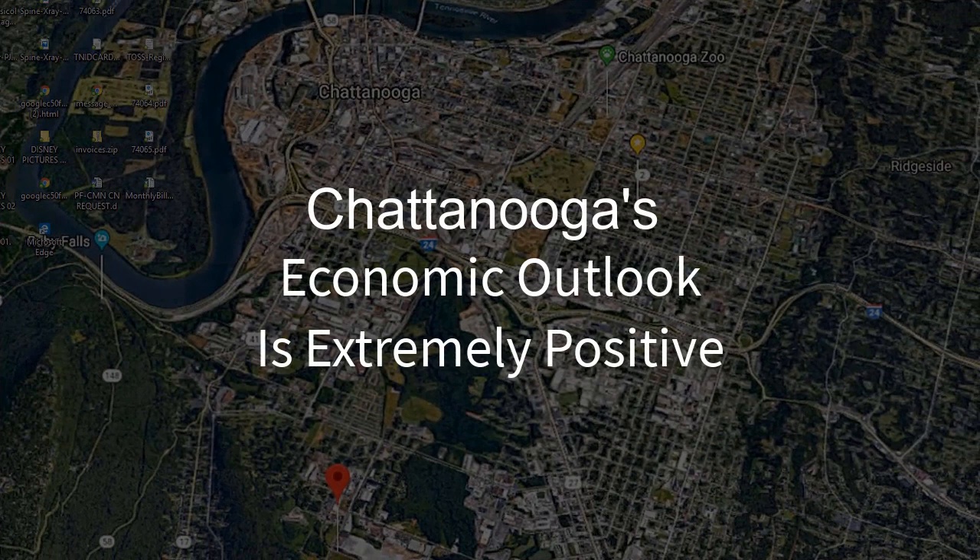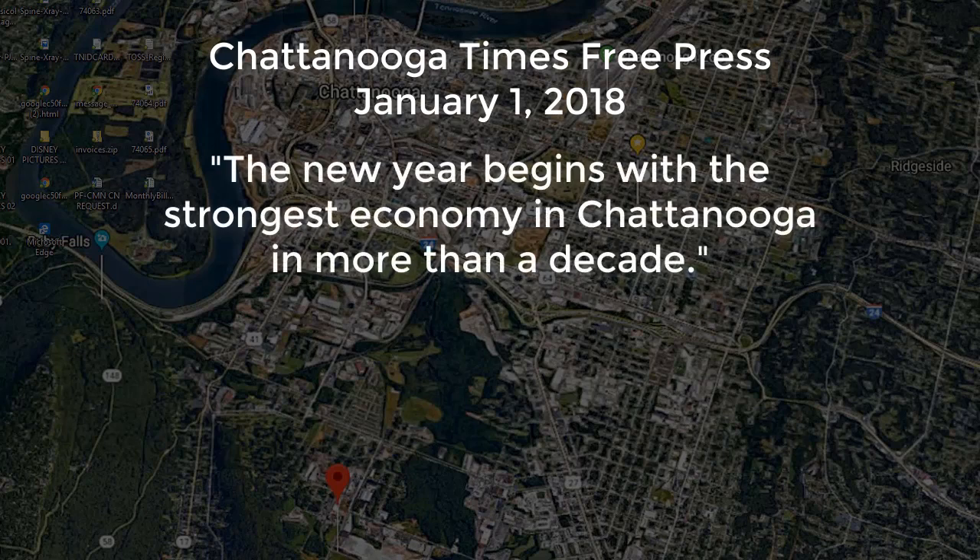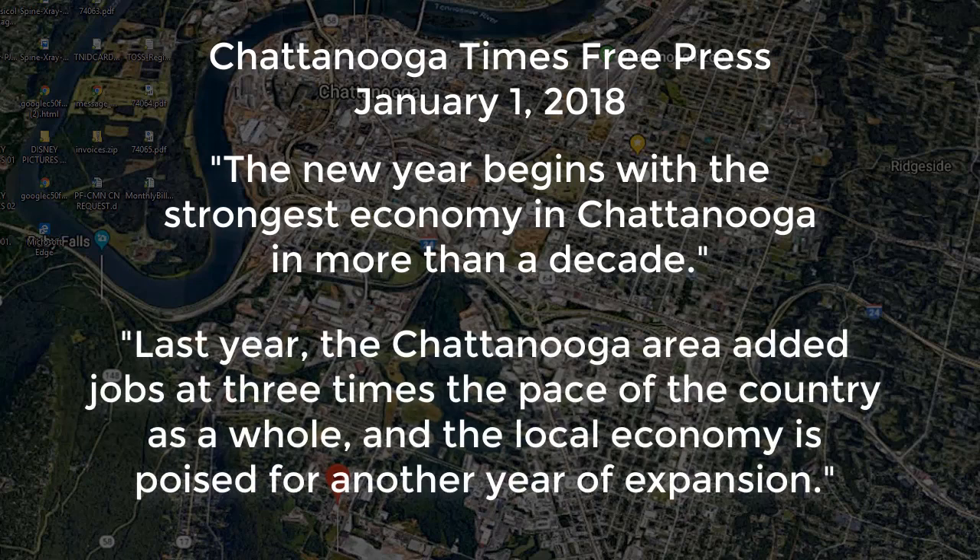It's worth noting that Chattanooga's economic outlook is extremely positive. As an example, here's an excerpt from an article that appeared in the Chattanooga Times Free Press on January 1, 2018, that said in part: the new year begins with the strongest economy in Chattanooga in more than a decade. And it goes on to say, last year the Chattanooga area added jobs at three times the pace of the country as a whole, and the local economy is poised for another year of expansion. Overall, Chattanooga has a very healthy and rapidly growing economy, and if you research this subject further, you'll find this positive outlook is consistent with other area economic forecasts.